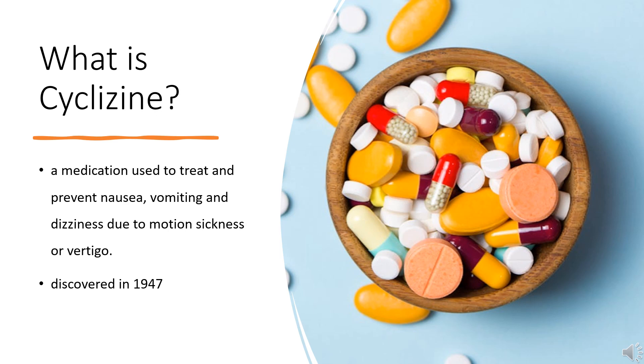Cyclizine, sold under a number of brand names, is a medication used to treat and prevent nausea, vomiting, and dizziness due to motion sickness or vertigo. It may also be used for nausea after general anesthesia or that which developed from opioid use. It is taken by mouth, in the rectum, or injected into a vein. Cyclizine was discovered in 1947. It is on the World Health Organization's list of essential medicines, and in the United States it is available over-the-counter.